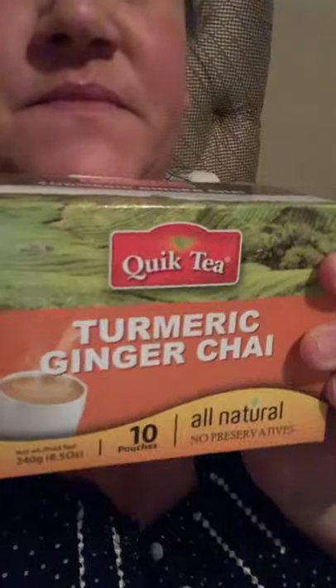All right, let's get into this haul. Let's start with some turmeric ginger chai — it's the quick tea brand. I'll try that out.